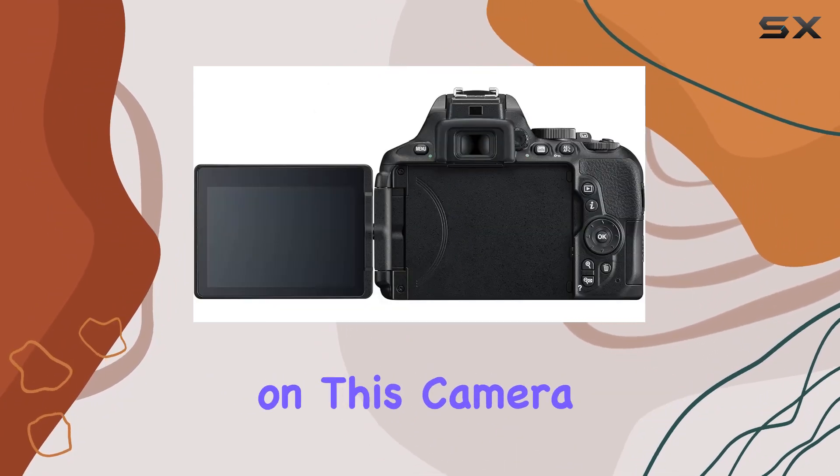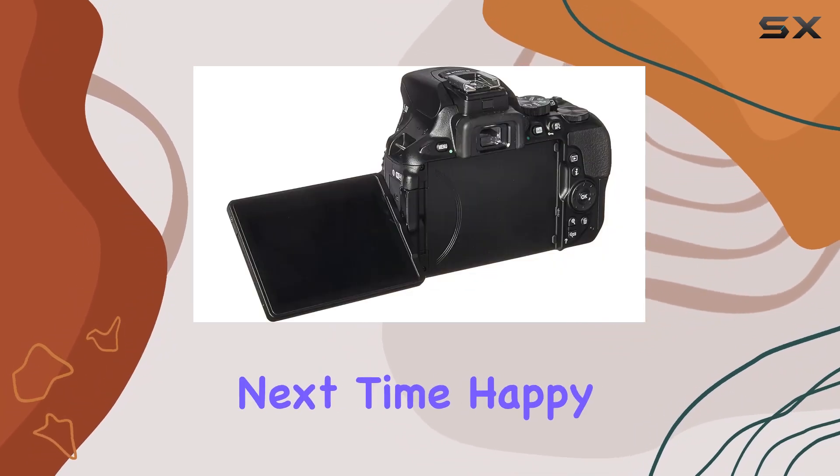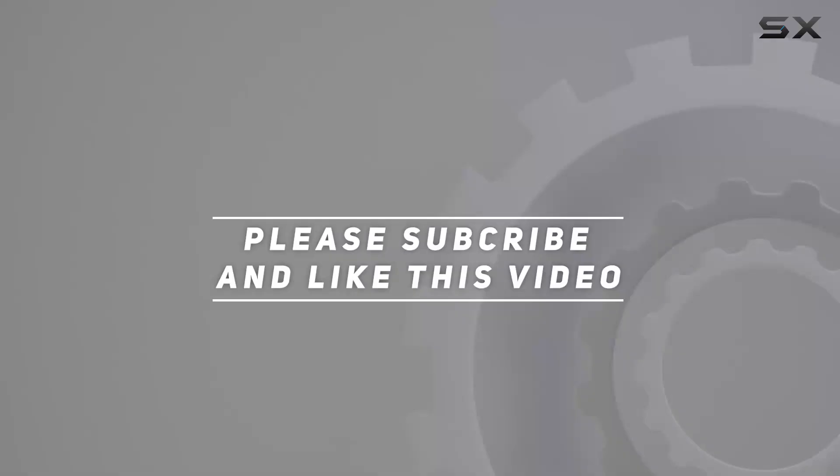What are your thoughts on this camera? Let me know in the comments below. Until next time, happy shooting! Check out the video description for an updated price, and thank you for watching this video.